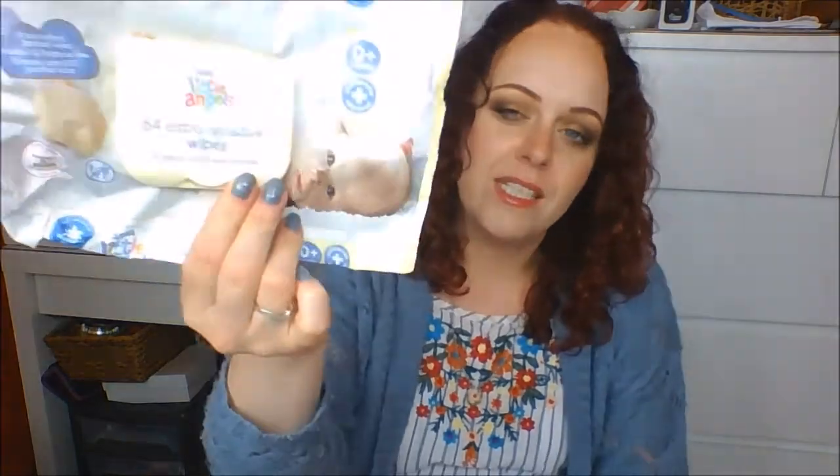Little Angels Extra Sensitive Wipes — yes, I would repurchase those. And L'Oreal Elvive Color Protect mask — it's from the same range as the sulfate-free shampoo I showed you, but I didn't like it. I used to enjoy it and then I realised it was sort of suffocating my hair, so I'm not going to be repurchasing that.